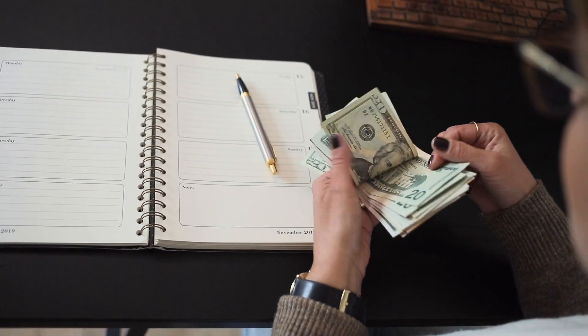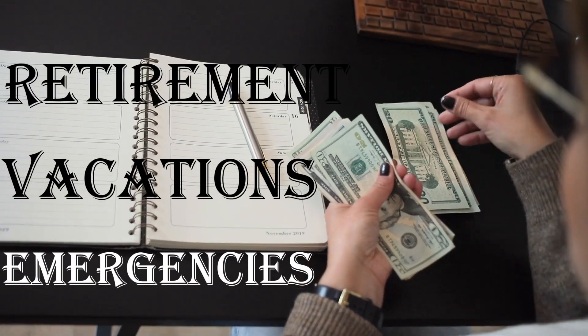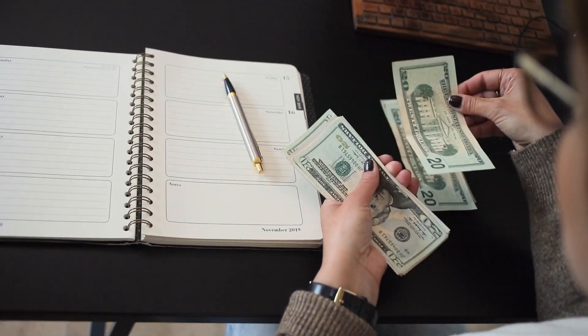Consider creating separate savings accounts for different goals, such as emergencies, vacations, or retirement, to track your progress and stay motivated.